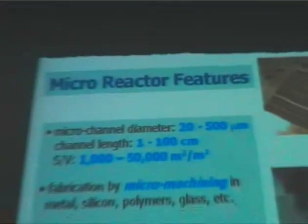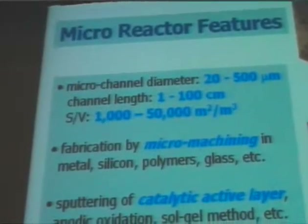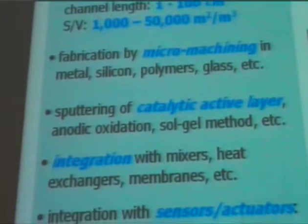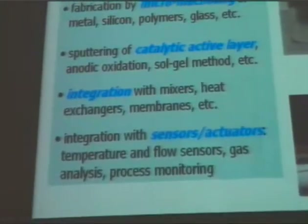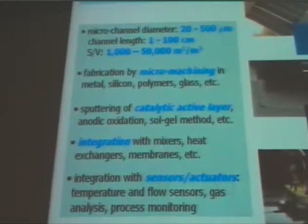As a group, we are mainly focusing on the development of microstructural reactors for different applications — mainly for hydrogen production, conversion, and storage, and also for fine chemicals. Professor Kessel, who is in the audience, will present a general lecture on Friday especially devoted to this area. We work with catalytic microstructure reactors — we don't work with pelletized catalysts, but use thin films deposited on the walls of the microchannels.